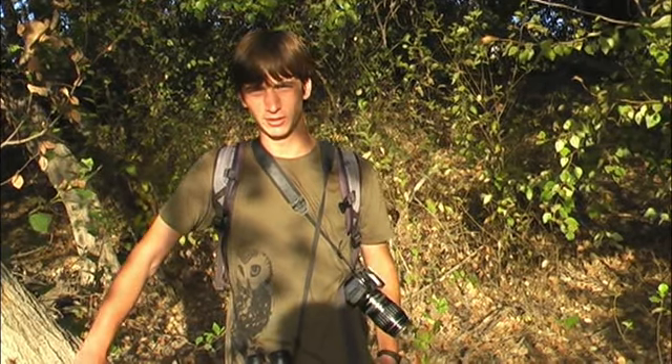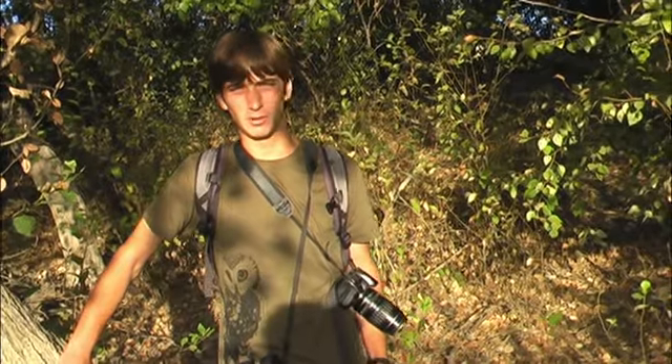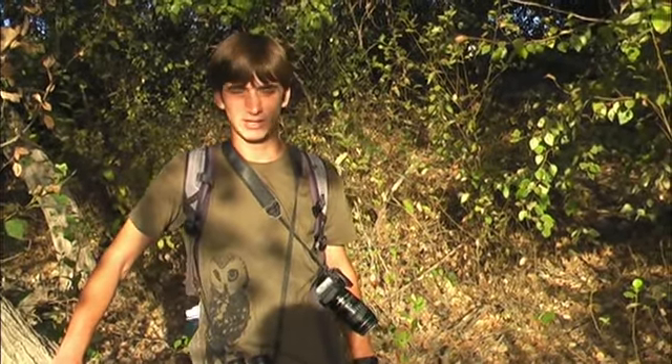Hi, I'm John Garrett. I'm a member of the Pasadena Audubon Society, currently an undergraduate student at UC Santa Cruz. We're here at Hahamongna Watershed Park, one of my favorite places to go birding. Let's go birding.